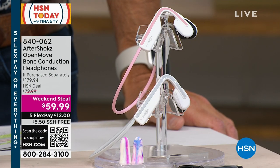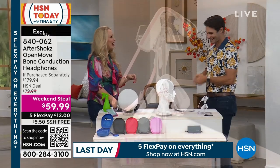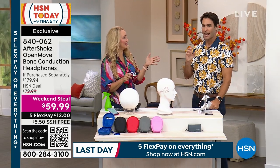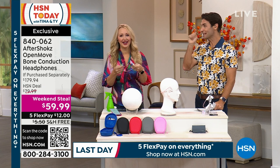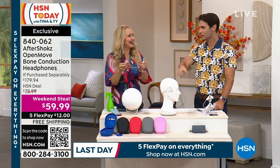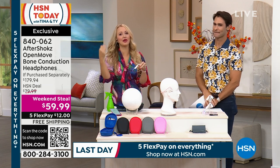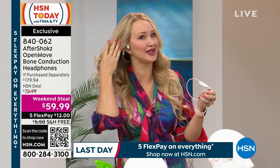Our friend Lori Leland is here to tell us all about the great features. She says she's put them in her shopping bag and may get one of each — one for her wife and one for herself. Because she's a runner, and if you're active, moving around, running, or just taking phone calls, these are the most comfortable headphones she's ever worn — because you're not jamming something into your ear canal.